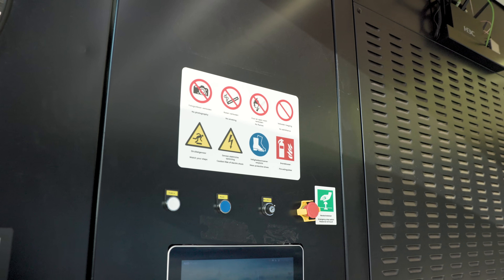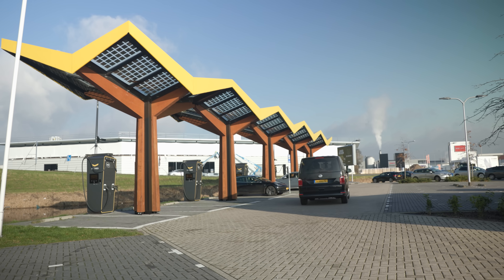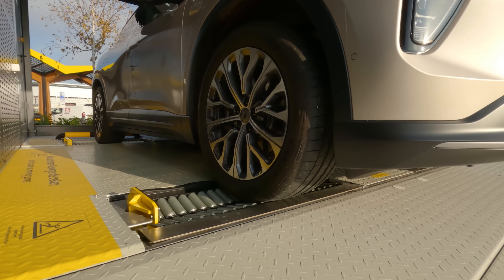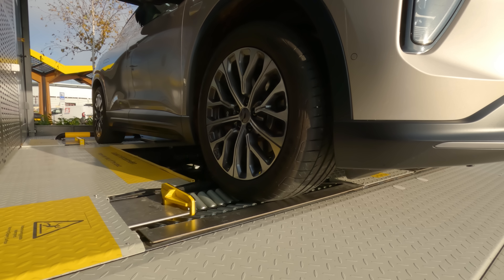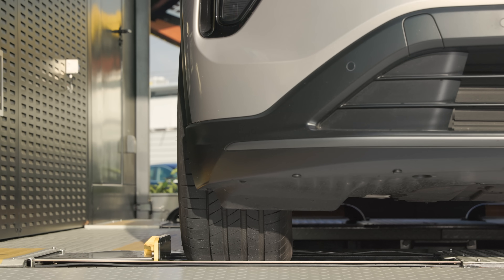We can serve the same amount of users comparable to a charging hub, but we need only one third of the space and one third of the grid connection, because we can charge the batteries at low speed. We provide frequency balancing services — we charge the batteries at specific points in time where there is a need to get rid of excess power and balance the grid.